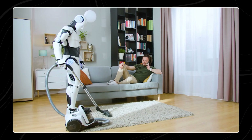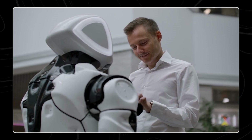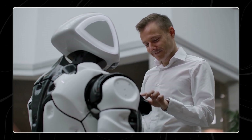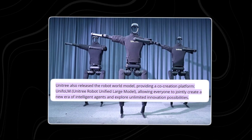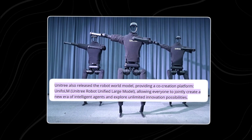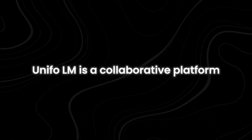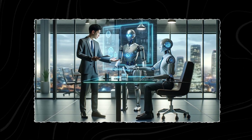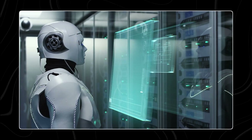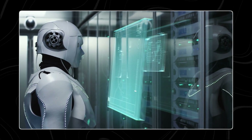With this module, users can develop their own applications and further enhance the robot's functionality, making G1 EDU a highly adaptable and future-proof solution. Unitree also unveiled its latest innovation, the Robot World Model, which introduces UNIFO LM — short for Unitree Robot Unified Large Model. UNIFO LM is a collaborative platform inviting people from all walks of life to participate in shaping the future of intelligent agents, fostering a community-driven approach to innovation in robotics.